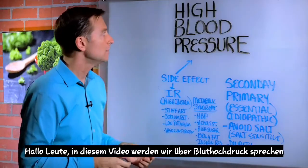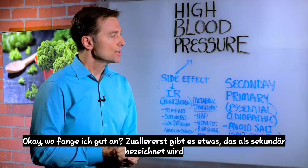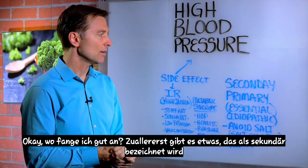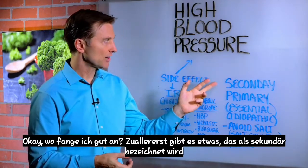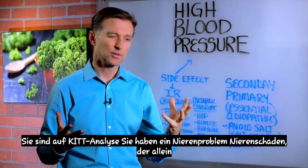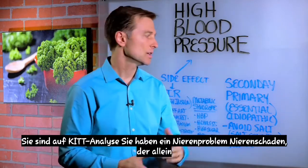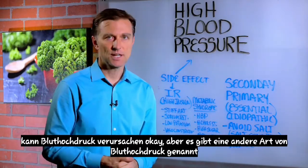Hi guys, in this video we're going to talk about high blood pressure, hypertension. First of all, there's something called secondary hypertension, which really comes from something else. For example, if you are on kidney dialysis, you have a kidney problem, kidney damage, that alone can cause hypertension.